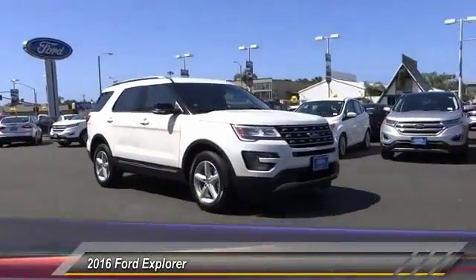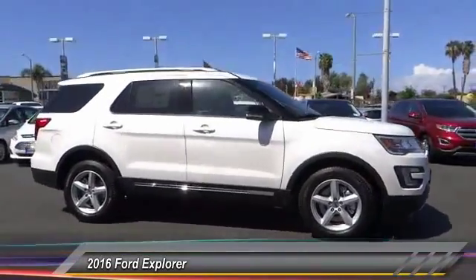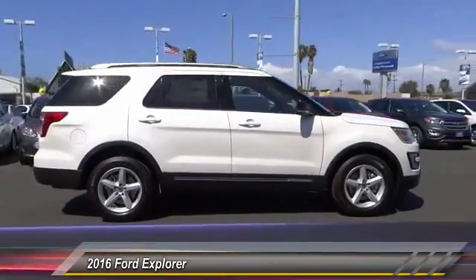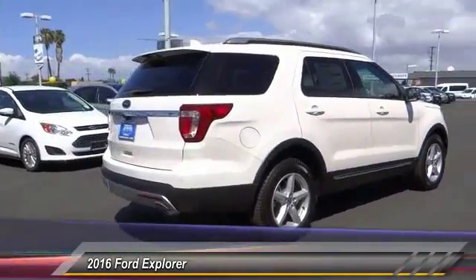2016 Explorer. You've got a lot of capabilities to call on in a Ford Explorer. Don't underestimate your choices — it is priced below $45,000. This vehicle has less than 100 miles.